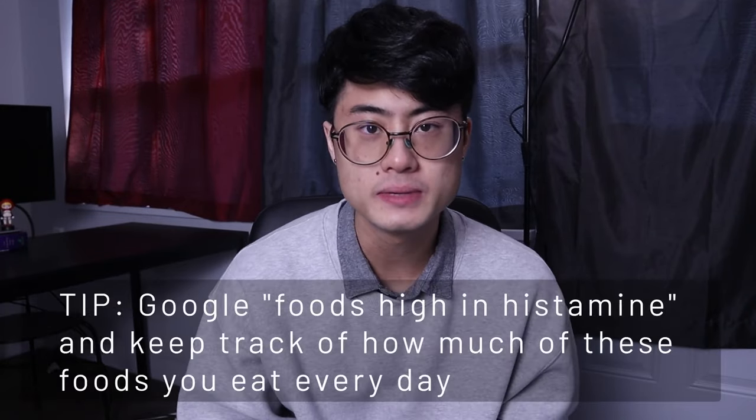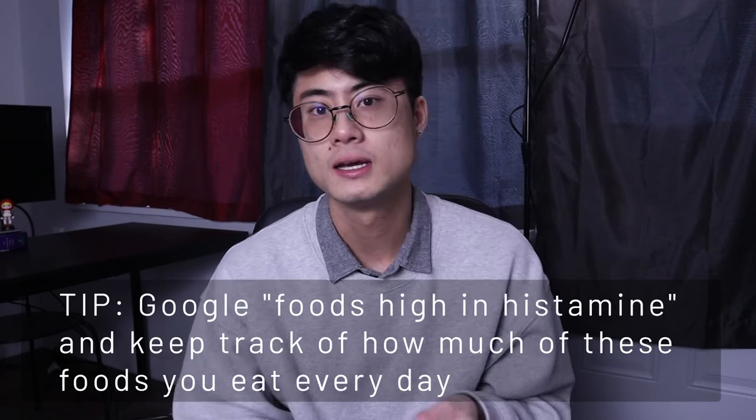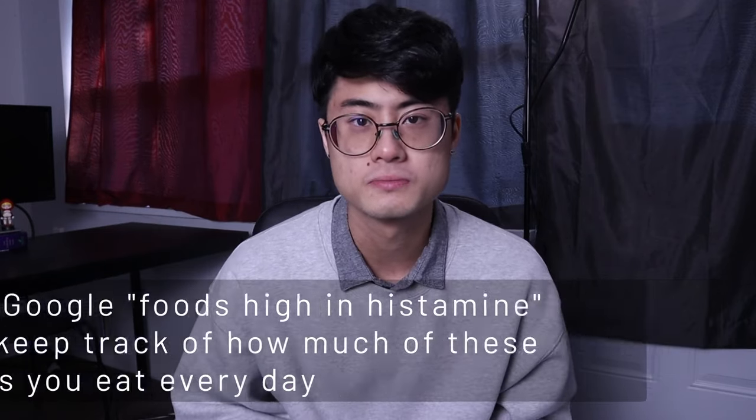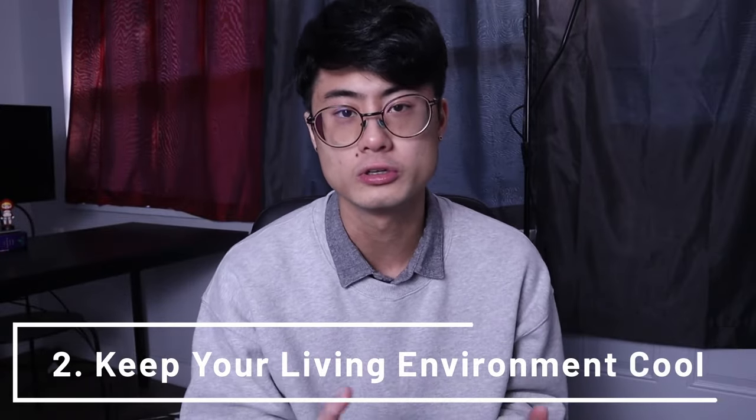You can google foods high in histamine if you want to learn more, but some examples include things like fermented foods, processed meats, dried fruits, and even certain vegetables like spinach. Tip number two is to keep your living environment on the cooler or colder side. The reasoning behind this is that on a molecular level, when your skin is itchy, you have specific neurons that are being stimulated — that's what's leading to that feeling of itchiness. A decrease in temperature leads to the inhibition, or basically the calming down, of these neurons, therefore reducing that feeling of itchiness.